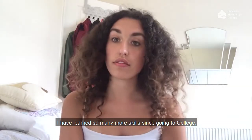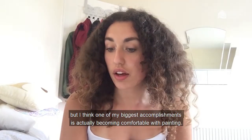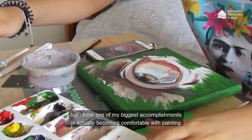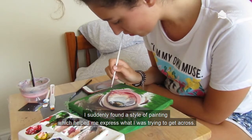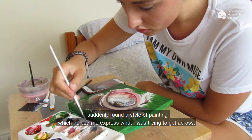I have learnt so many more skills since coming to college, but I think one of my biggest accomplishments is actually becoming comfortable with painting. I suddenly found a style of painting which helped me express what I was trying to get across.